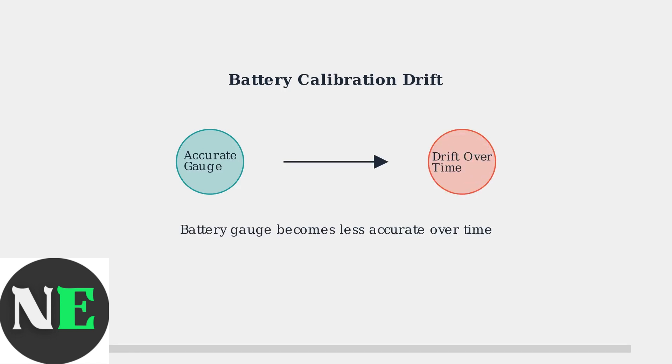Over time, the battery gauge can become inaccurate, leading to incorrect readings about the actual charge level and capacity remaining.